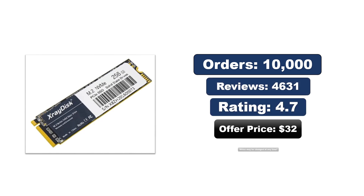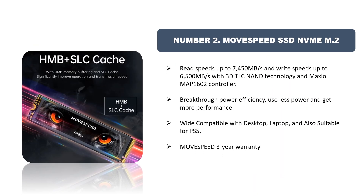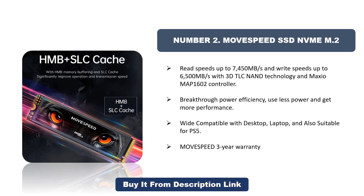Number two: Move Speed SSD NVMe M.2. Read speeds up to 7450 megabytes per second and write speeds up to 6500 megabytes per second. Features 3D TLC NAND technology and Maxio MAP1602 controller for breakthrough power efficiency — less power, more performance. Wide compatibility with desktop and laptop, and also suitable for PS5. Move Speed offers a 3-year warranty.